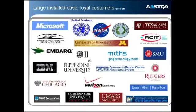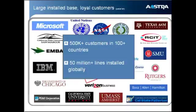Let me show you a sample list of some of our customers. We have more than 500,000 customers in over 100 countries worldwide, and more than 50 million lines installed globally.